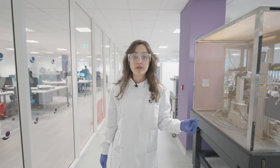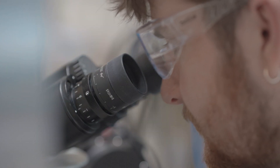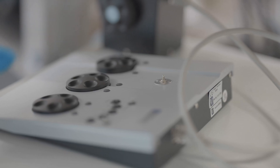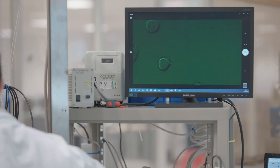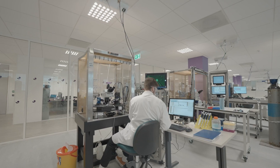We also have seven manual patch rigs capable of fluorescence detection and fast solution application. This allows us to study both voltage and ligand gated ion channels at a high resolution. With our state-of-the-art equipment we investigate a variety of different ion channels in primary cells and recombinant systems.